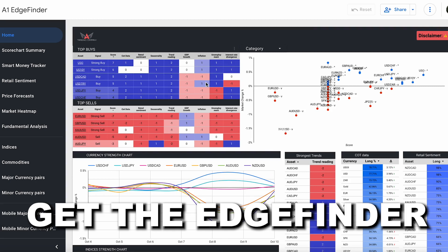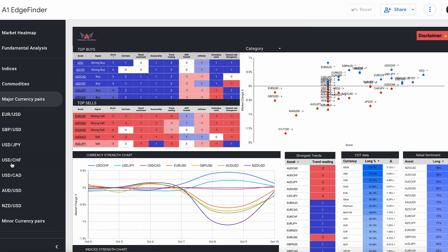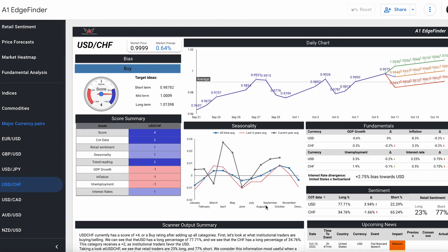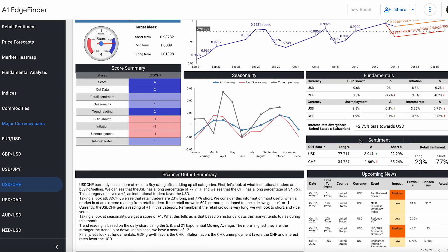Speaking of the dollar, we're going to take a look at one of our major currency pairs — USDCHF. It has been a fairly popular dollar currency to trade the past couple of weeks. The Edge Finder is giving this a score of plus four, with COT data sitting at plus two.